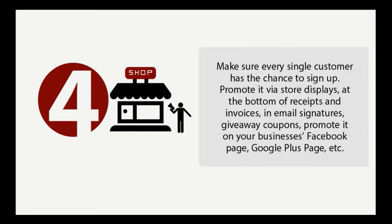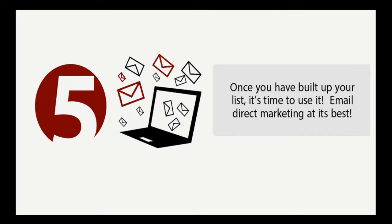Step number four: make sure every single customer has a chance to sign up. You need to promote this newsletter everywhere — in your store, on store displays, on the bottom of receipts, on invoices, on email signatures, on giveaway coupons, on social media — everywhere, so that everybody understands they need to be on your list to get the VIP or customer appreciation experience.